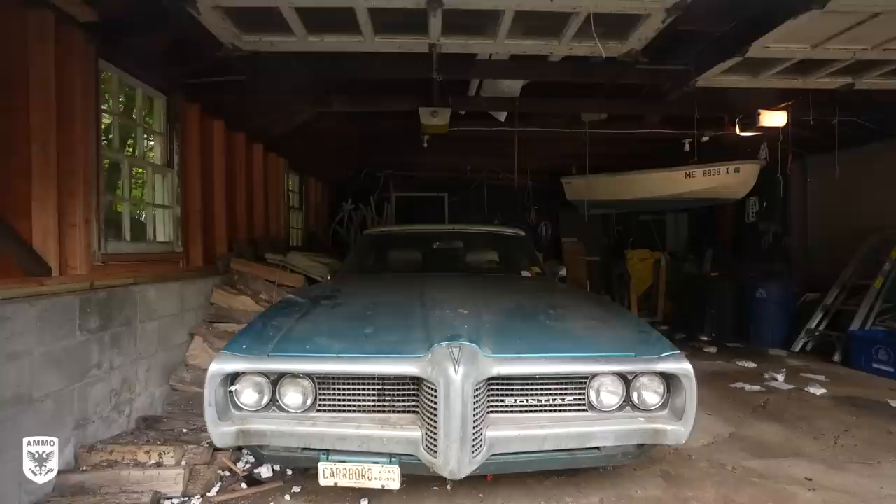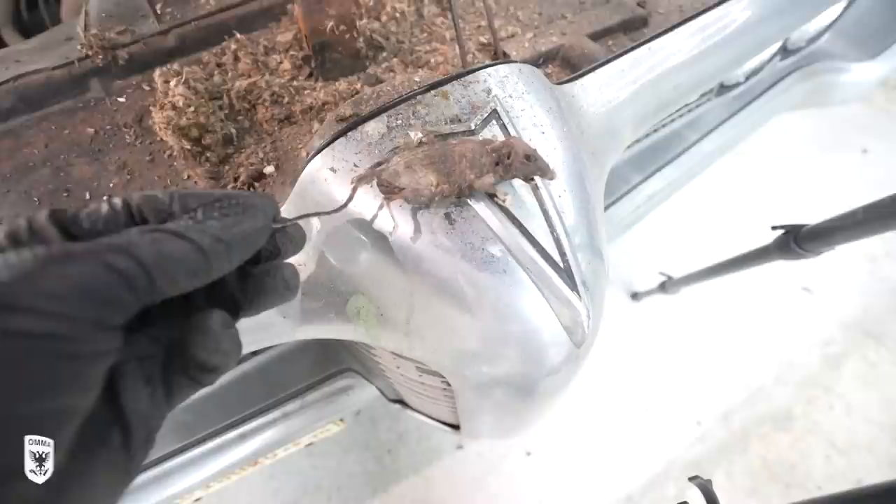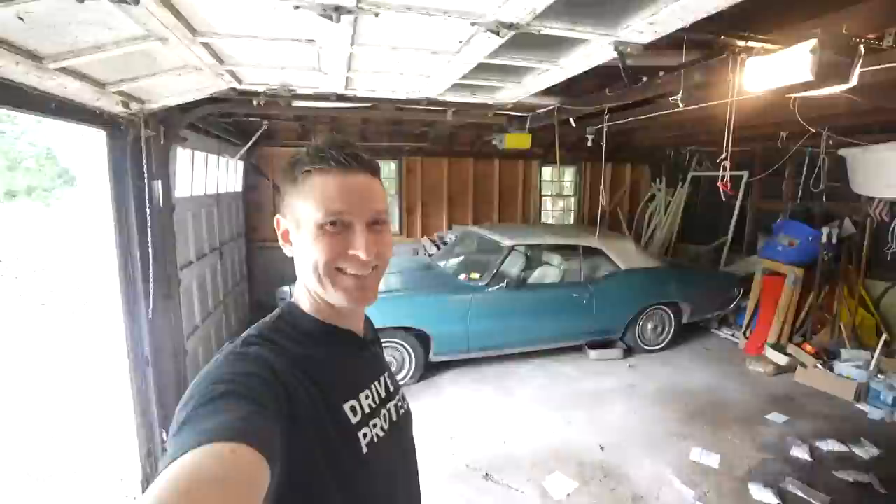Hey guys, on today's episode we're going to be pulling out this Pontiac Le Mans 350 out of a garage in Greenwich, Connecticut, bringing it back up to the shop, cleaning it up, and hopefully getting it running. That and a whole lot more in this episode of Drive the Tech.